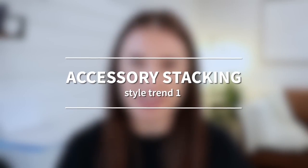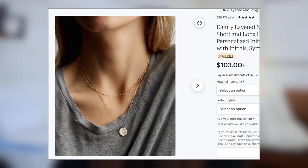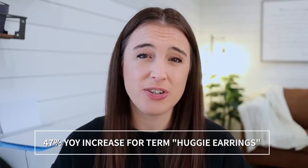Moving on to our next set of trends, the first one being accessory stacking. We're not just stacking rings anymore — we're thinking bracelets, earrings, and necklaces. Consider dainty gold minimalist necklaces, along with stackable hoops, huggy earrings, and studs. There's been a 47% year-over-year increase on Etsy for the search term "huggy earrings."